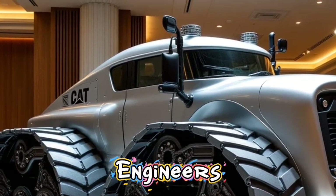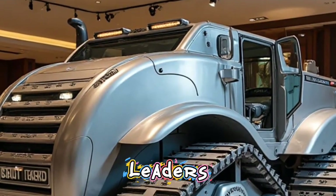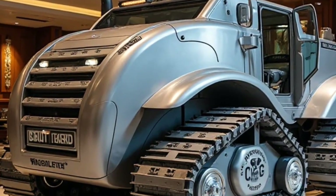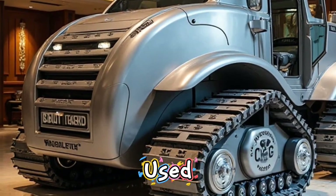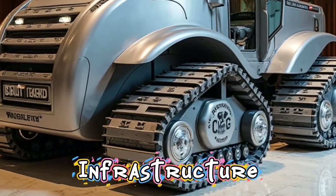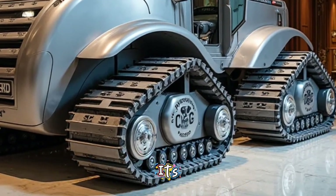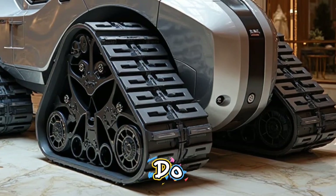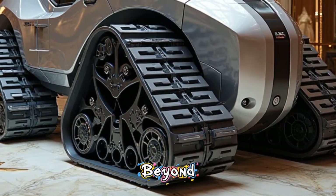Contractors, engineers, and industry leaders around the world are already taking notice. The D11 is being used in mega-projects from mining operations in Australia to infrastructure builds in North America. Its impact is real, and it's redefining what a bulldozer can do in 2026 and beyond.